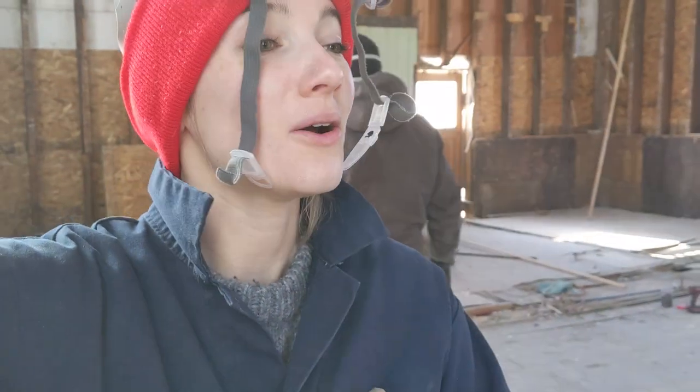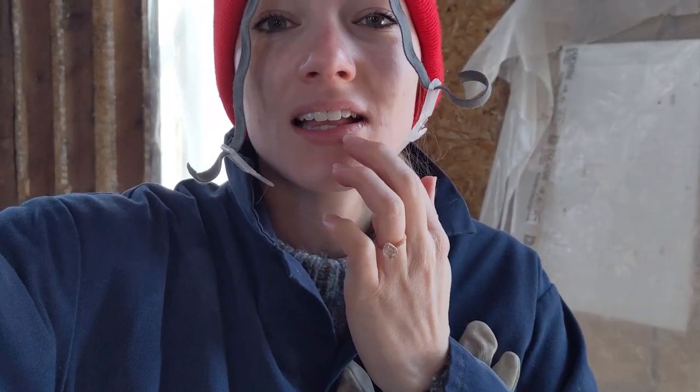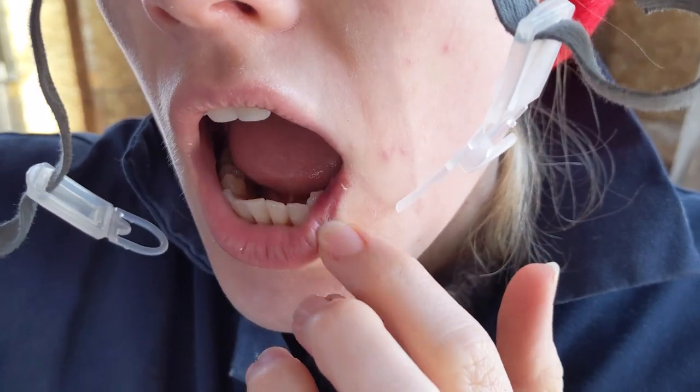We have had a relatively injury-free work site so far — knock on wood — but yesterday I was victim of two incidents. The first one was Tim nailed me in the face with a skid. I don't know if you can see right here, but he got me good — I've got a fat lip and a sore.